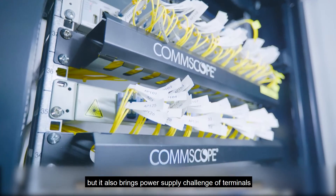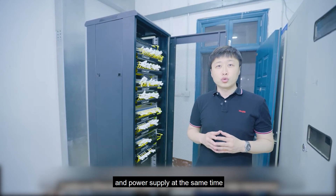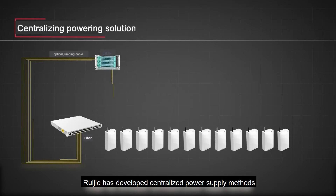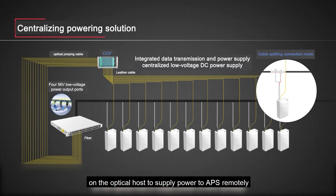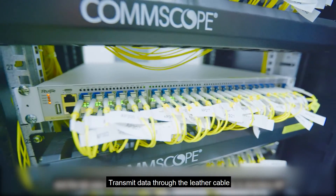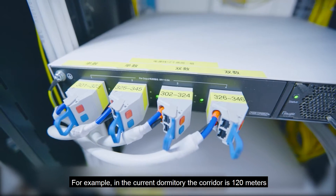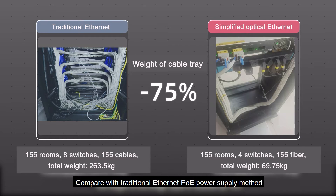The optical solution is great, but it also brings a power supply challenge for terminals. Traditional Ethernet twisted pairs can meet the needs of data transmission and power supply at the same time. For optical fiber, Ruijia has developed a centralized power supply method using an independent power supply module mounted on the optical host to supply power to APs remotely. The front panel has 48 optical ports, transmitting data through leather cables while twin-core cables remotely supply power to dormitory APs. The corridor here is 120 meters and the simplified optical Ethernet solution is fully adapted. Compared with the traditional Ethernet power supply method, the weight of the bridge cable is reduced by 75%.